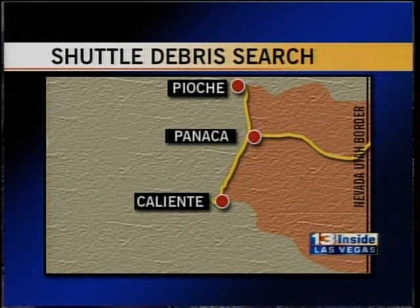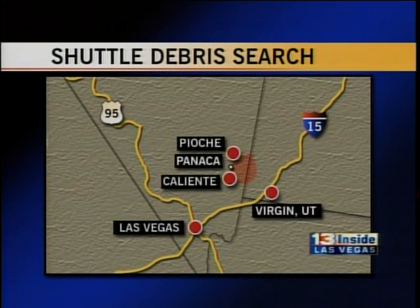NASA thinks there may also be a piece of the shuttle in northern Utah. The search is moving towards St. George, Utah — you can see the progress there in orange. Teams started the search late last night just outside of Zion National Park. NASA has even pinpointed where the debris may hold some answers. 13 Inside Las Vegas was the only news team there when they made that discovery near Panaca, where Dave Malkoff has the very latest on the search. From Panaca, where they are finding more and more possible evidence every single day.